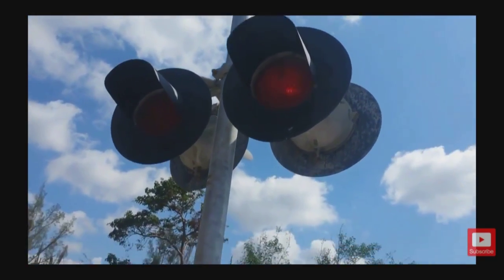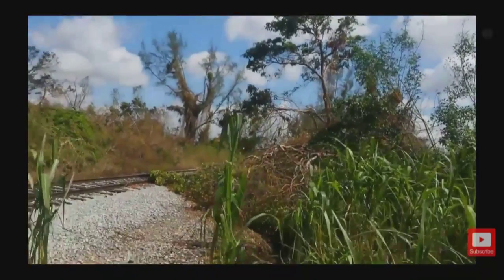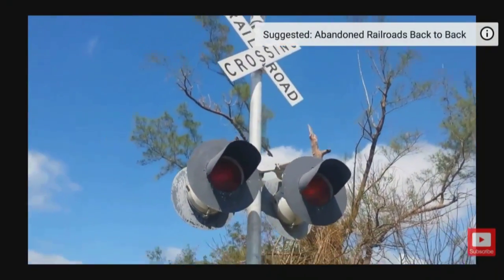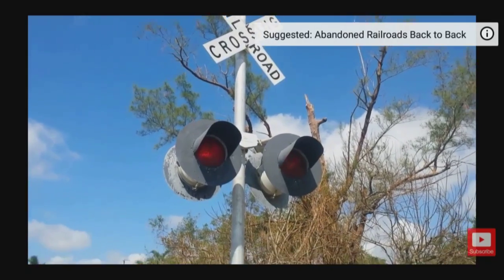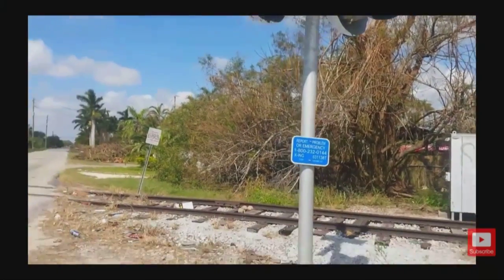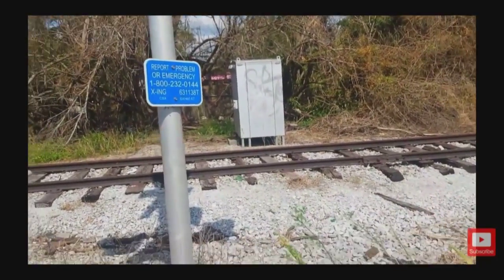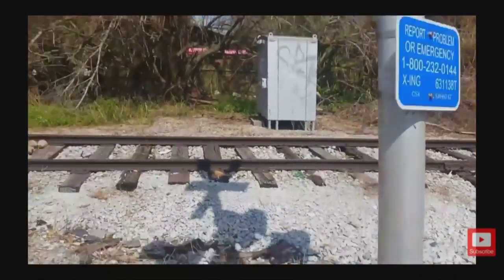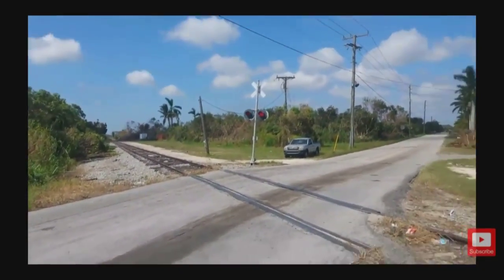I've never heard this crossing activated before, so this is my first time — and this will probably be the last time, because, as I said, CSX hasn't sent a train here in years, nor do they have any plans to. There's actually been talks of them trying to sell this line or do something with it.